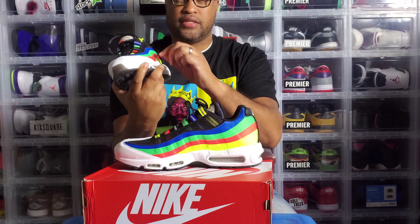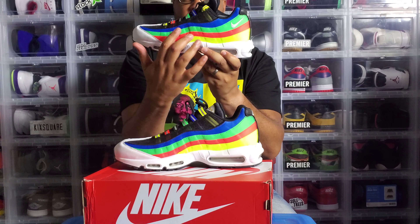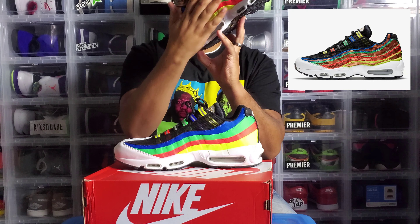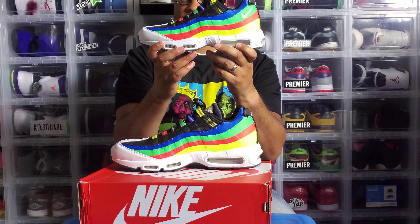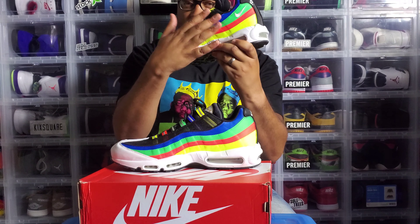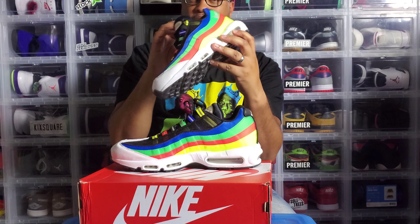Another thing about this shoe — this outer material will wear down over time, and if I wanted to I could actually use a razor to cut it away. Underneath, because these are called the Hidden Message Olympic 95s, there is a colorway of gold, bronze, and silver. One side is gold, another side is bronze, one side is silver — like that. All five continents and their flags are underneath here as well, as part of the hidden message.